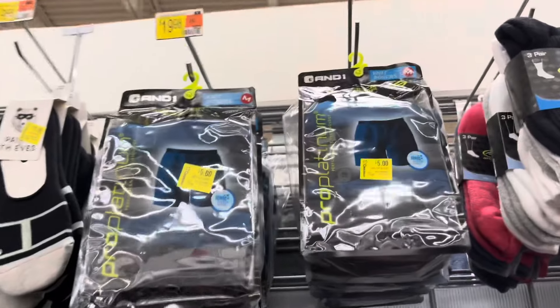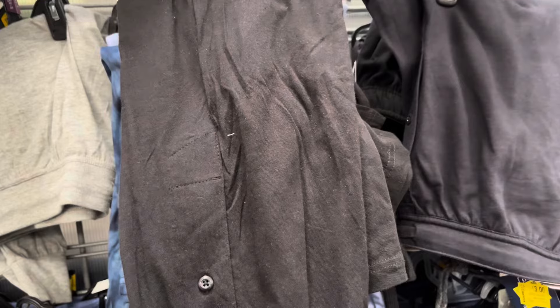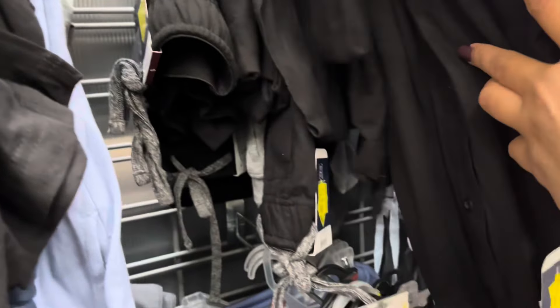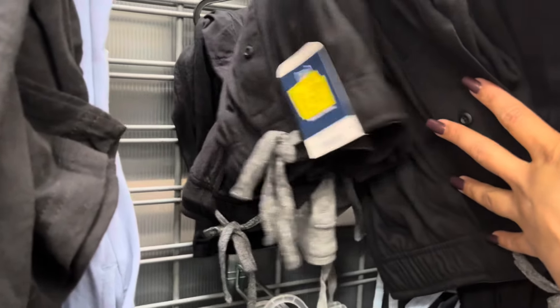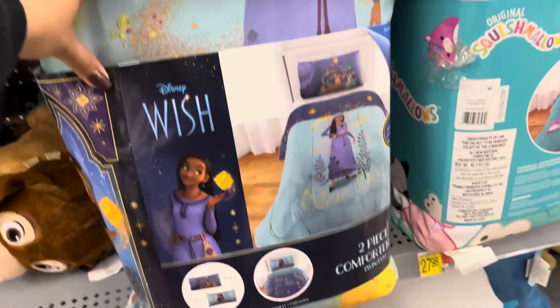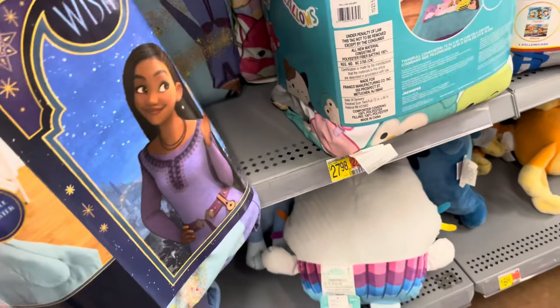They have some more boxers for men — these are only $5.00, they were $20.00, and it's from the brand And One. They also have some sleep pants on clearance for only $3.00, and more over here for $3.00 as well. This location also has these throw blankets on clearance for only $3.50. They also have a matching comforter and this one is scanning to only $8.00 — such a great price.